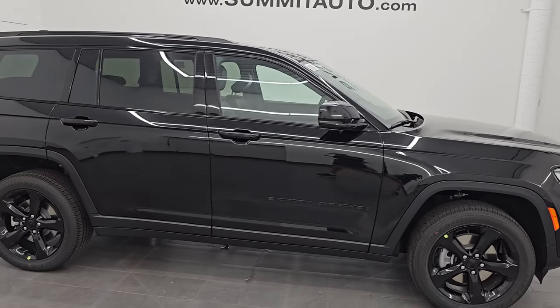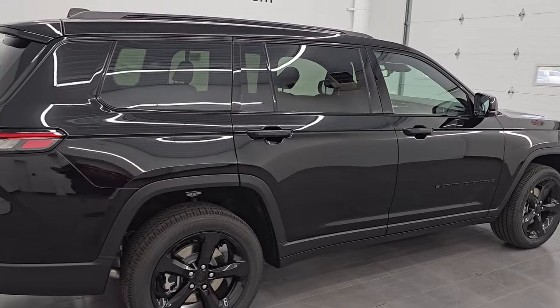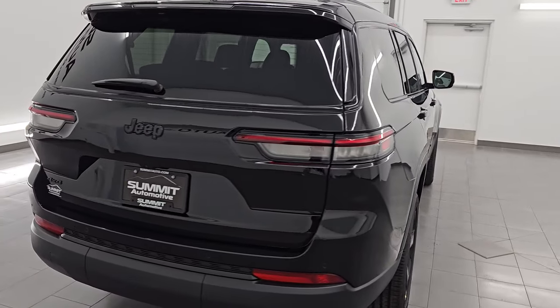Hey, this is Brett. Hope everybody's having a great day out there today. I am excited to go over this brand new 2024 Jeep Grand Cherokee Altitude Package.